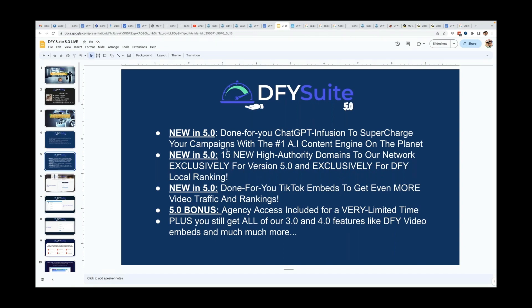In 5.0, we have a few new updates. The first one is Done For You ChatGPT Fusion to supercharge your campaigns with the number one AI content engine on the planet. This makes your campaigns even better because when you're building backlinks and syndicating content, there still has to be content that goes along with that syndication. When we combine that with ChatGPT high-quality AI content, it increases the value of the backlinking service and enhances everything because we're using much better content.